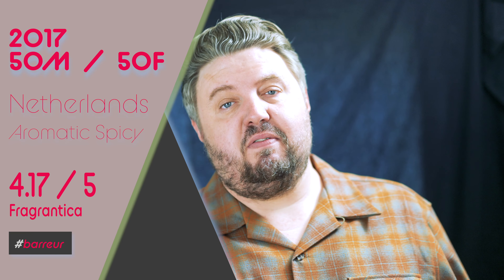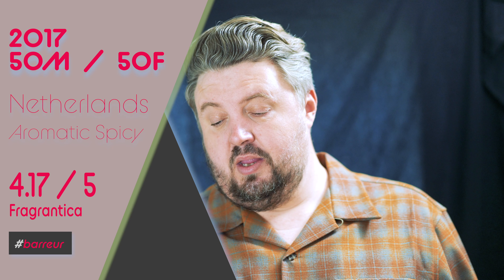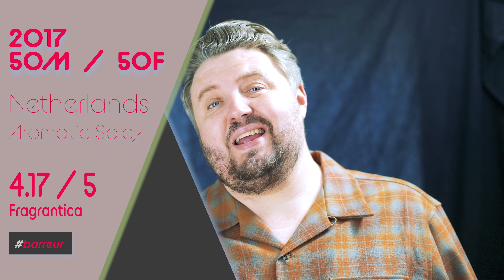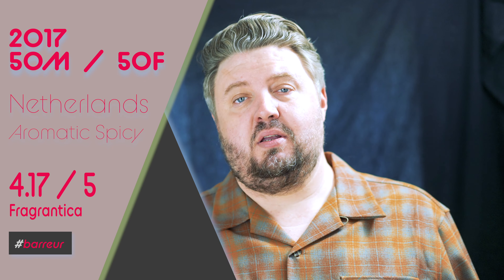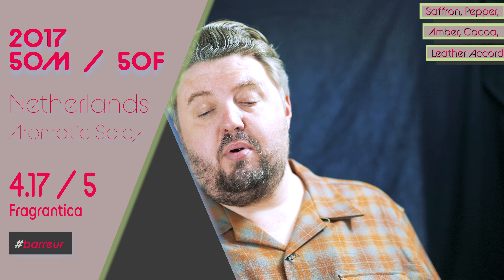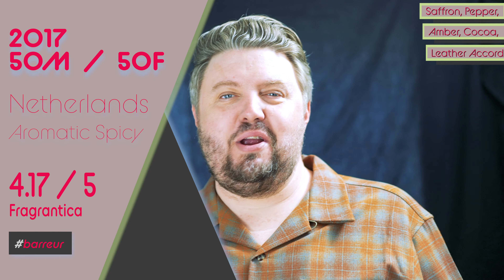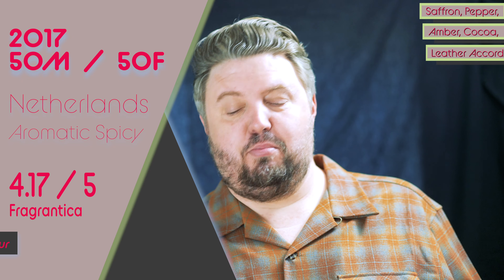$135 for 50ml. I'm going to go 50-50 on this Eau de Parfum. Out of the Netherlands, billed as an aromatic spicy. They're saying it's a masculine fragrance, even though I'll put it 50-50. 3.75 out of 5 on Fragrantica. Notes include saffron, pepper, amber, cocoa, leather, and other powerful ingredients — that's a note from the brand.